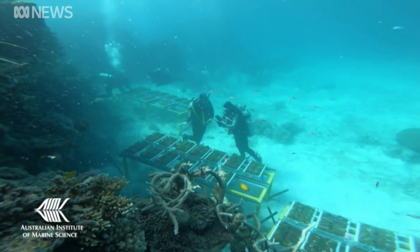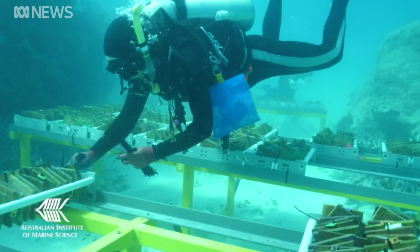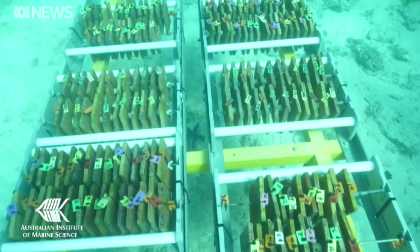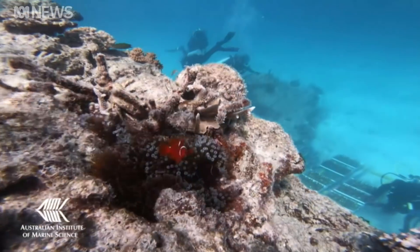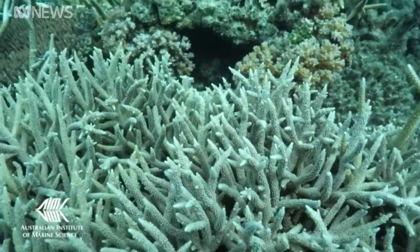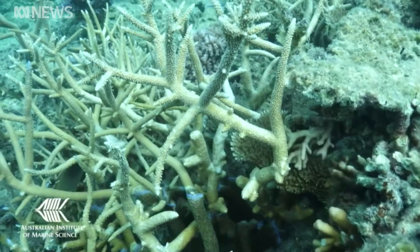How much work went into this program and how costly was it? This particular experiment is funded by the Australian Institute of Marine Science, and it's been helped along by community organisations as well. We flew the corals back from the far northern Great Barrier Reef and then housed them in our National Sea Simulator — the very advanced research aquarium that we're lucky to have at the Australian Institute of Marine Science. And then we took these very young and very small corals to the reef where they've been growing since March this year.